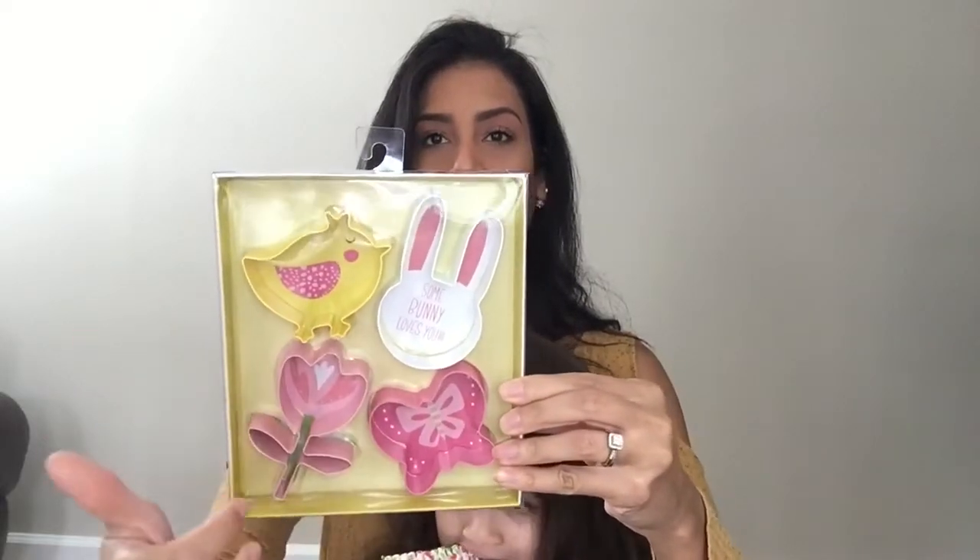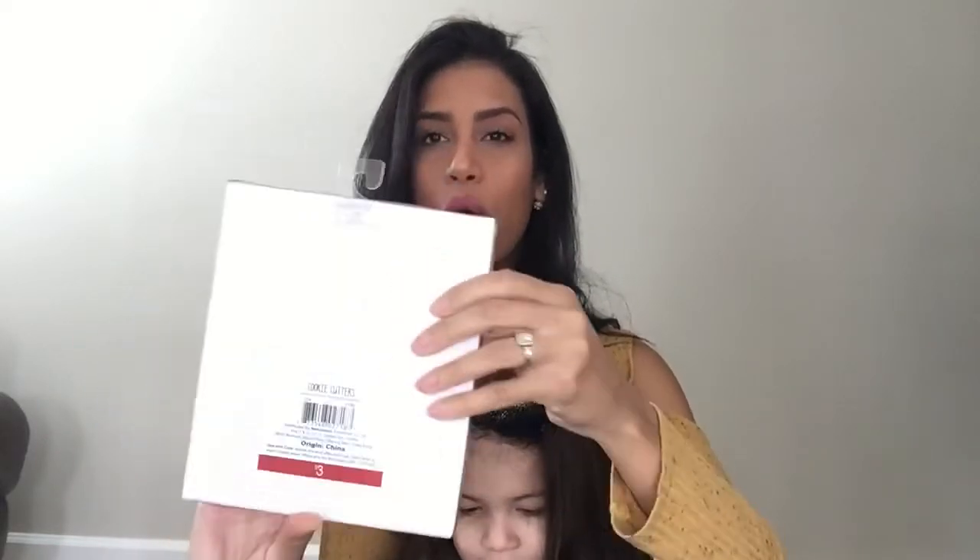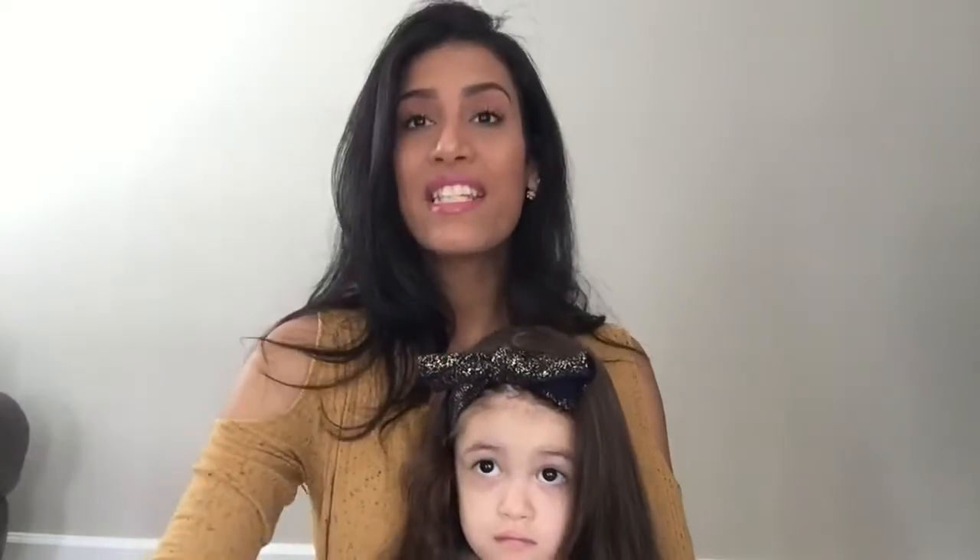Next is a set of cookie cutters. I thought these would be cute not only for making cookies but also for making sandwiches in my son Ryan's lunches. The shapes are a chick, a bunny, a flower, and a butterfly. This was only three dollars.